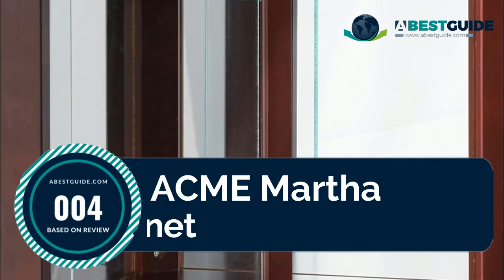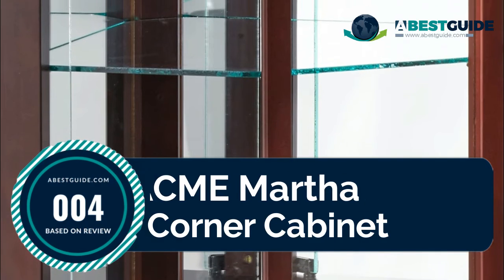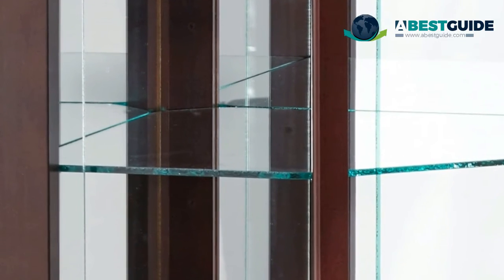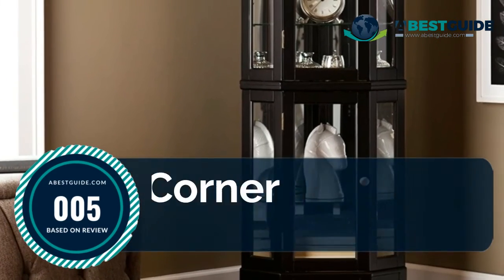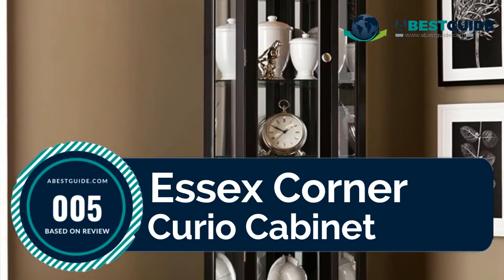Number four: ACME Martha Corner Cabinet. An elegant combination of old-world charm and contemporary design, this cherry corner curio cabinet is a great accent item for your home. It features glass shelving with a touch-opening magnetic hardware for glass panel doors.